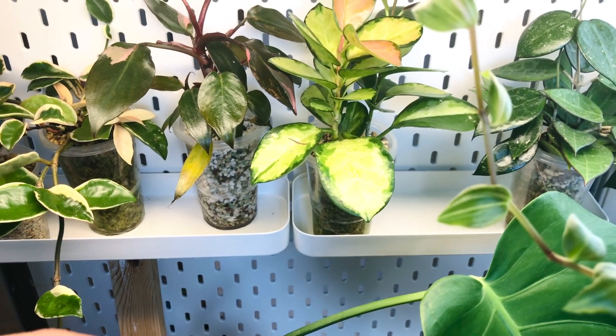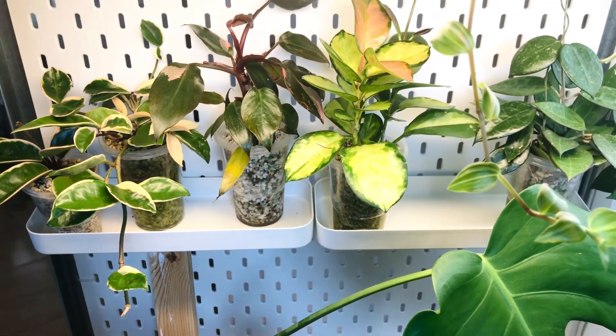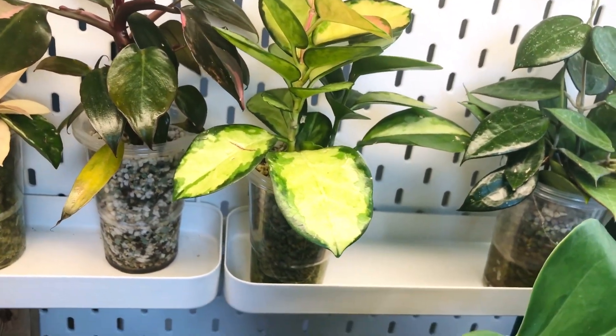This plant came in during that heat wave and when it arrived it was shriveled up — I actually thought it was dead. So I cut all the roots off, rerouted it, and this is what we have today. Look at her — she is magnificent. I absolutely love her, she's doing great things. This one is the Hoya Australis Lisa.